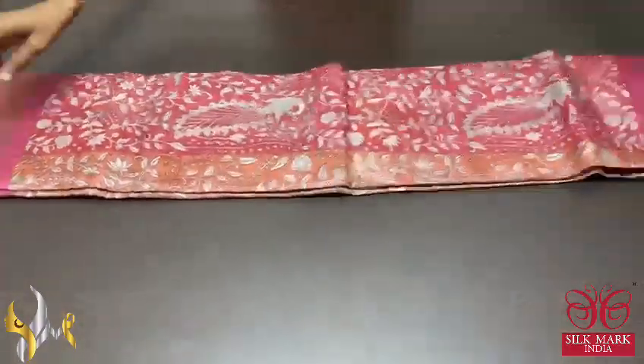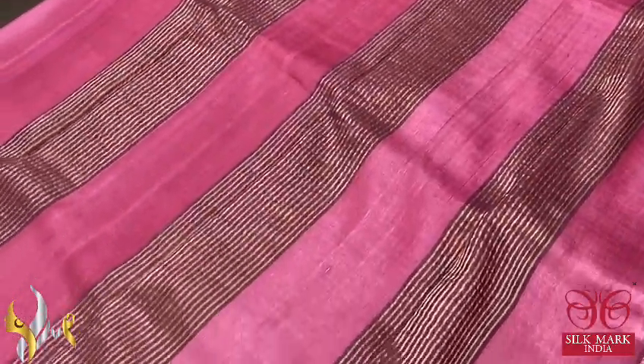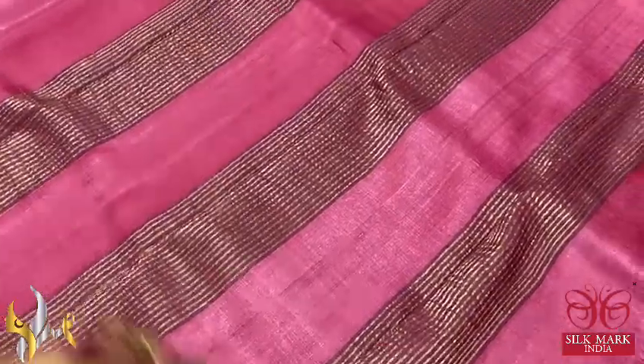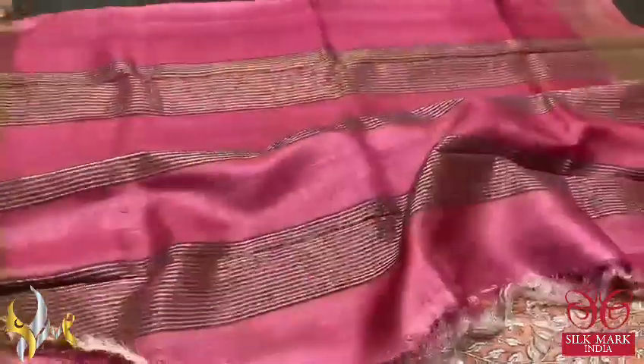Pure Tassa Silk Sari, premium quality, hand block printed. Kalamkari concept printing on Tassa — here we have a very elegant pinkish maroon color pallu with zari lines, and we have the same color blouse piece with one side orange color borders. Complete contrast to the body color.